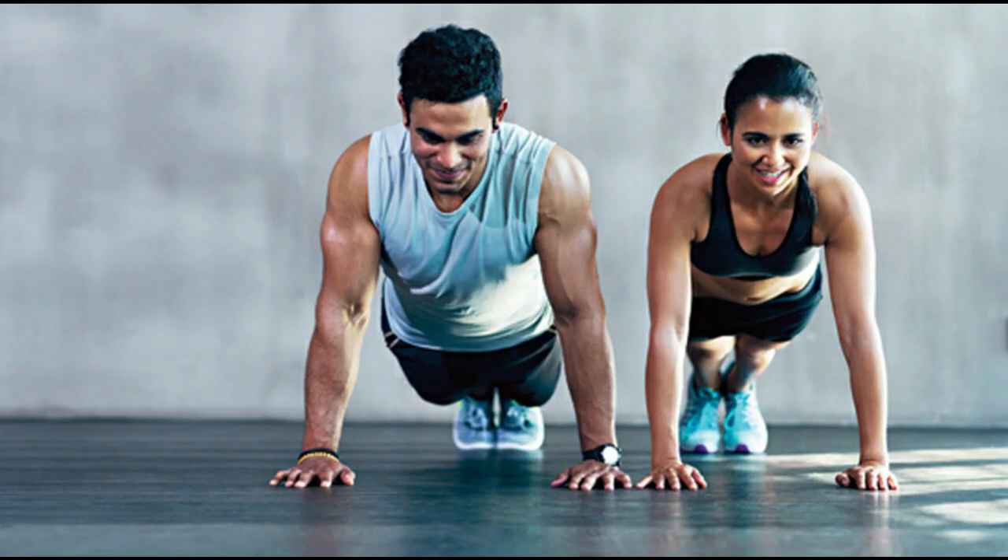Exercise regularly. Engage in low-impact exercises like walking, swimming, or yoga to strengthen back muscles and improve flexibility.